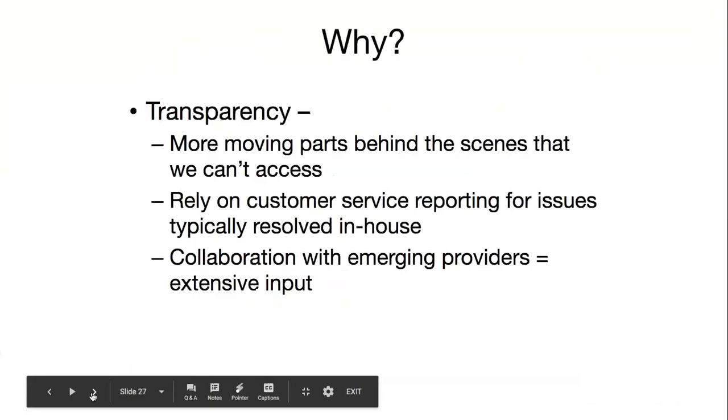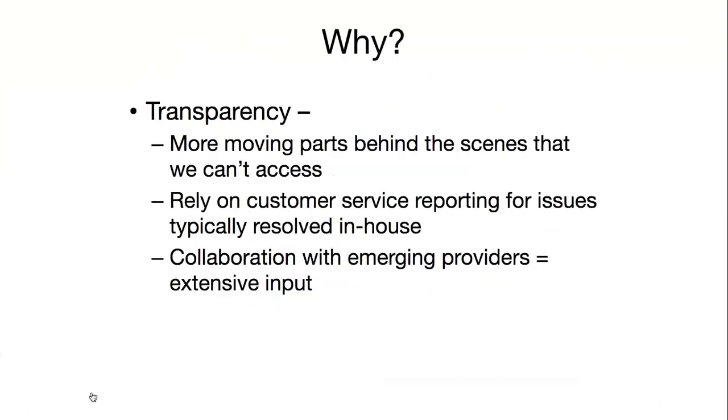Why does Caltech resist this trend? Most notably for me is transparency. When there are a lot of parts moving behind the scenes that we can't get into, we really like to be the mechanics of our systems — being able to fix things on our own and understand why things are happening, or at least have a sense of the logic involved. When processes are centralized in a proprietary way, that's harder to do. Plus, we have to rely on often complicated customer service chains. We like to try to bypass or condense that as much as possible, and having complementary systems really helps us stay involved in that communication.